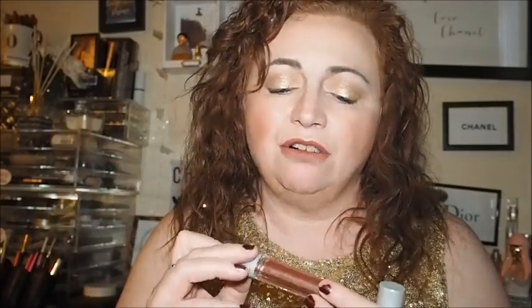Then I've got this Urban Decay liquid Moon Dust shadow — I've barely got any use out of this one so I need to try and find some shadows in my collection to pair it with. I think it will go really nicely with bronze eyeshadows. This one is in the shade Solstice.